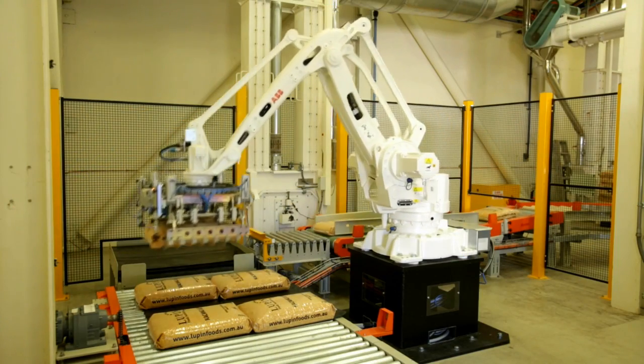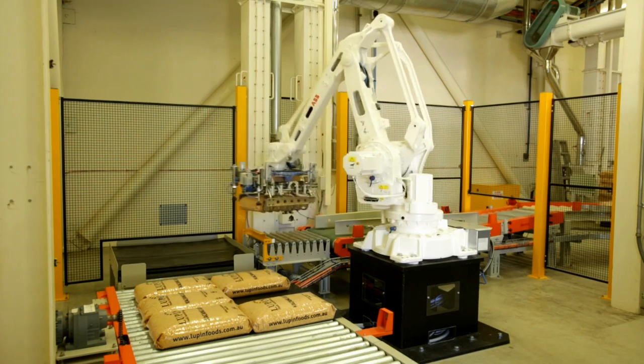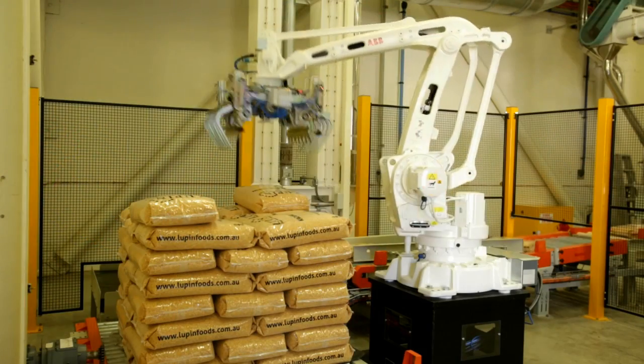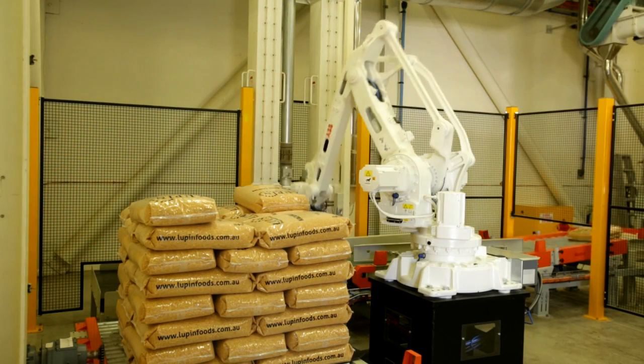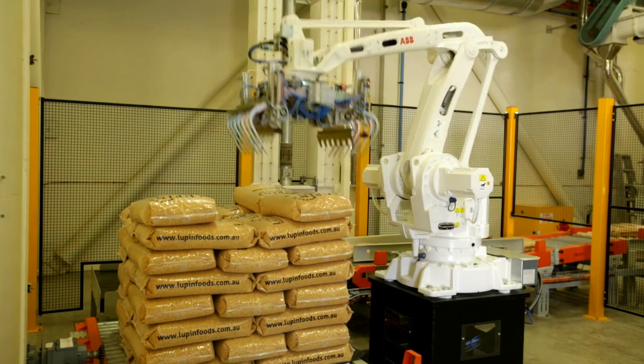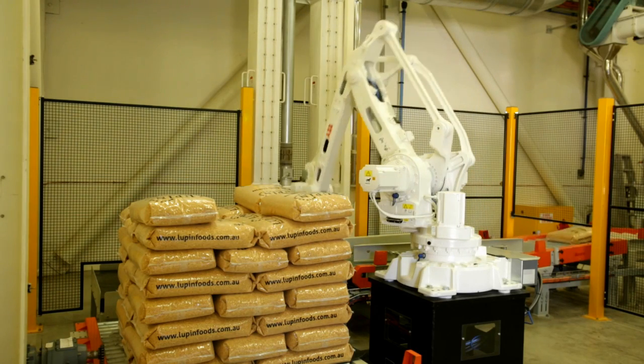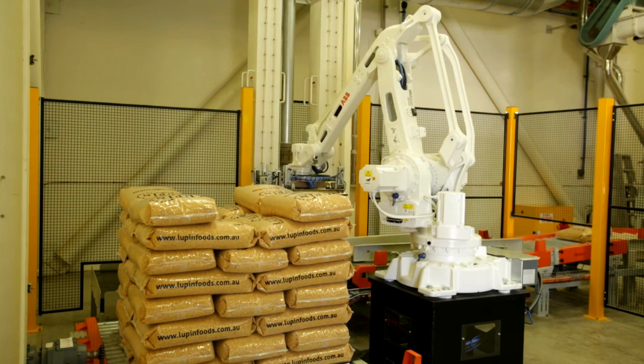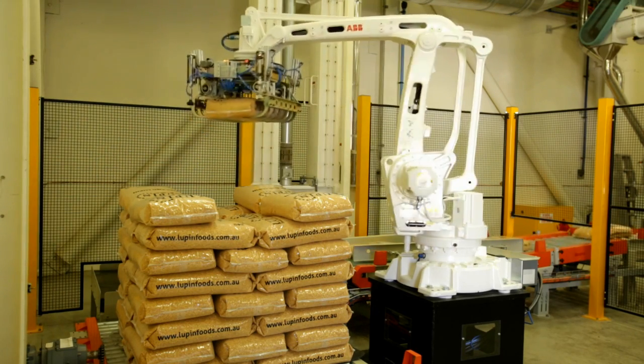We felt that the support that we would have from ABB was substantial and sufficient to meet our needs. Lupin Foods Australia approached us to solve their palletising problem. They wanted a high-speed system that's reliable and locally supported. We provided the system design, the robot, the gripper, the bag pickup conveyor — everything inside the robot cell — and then training and after-sale support.